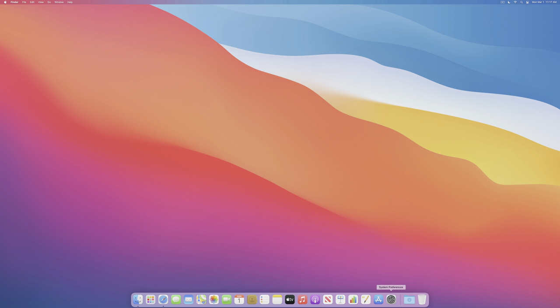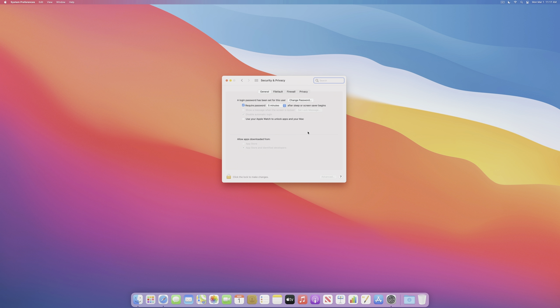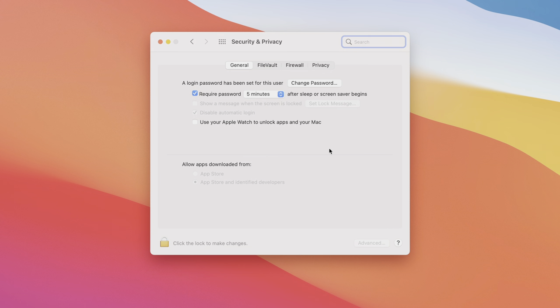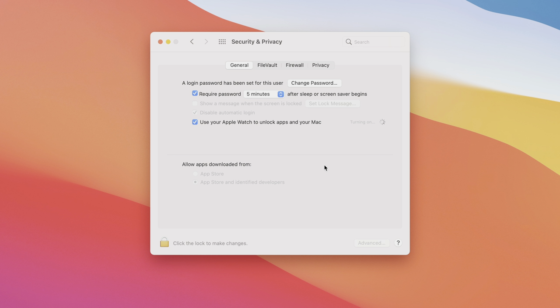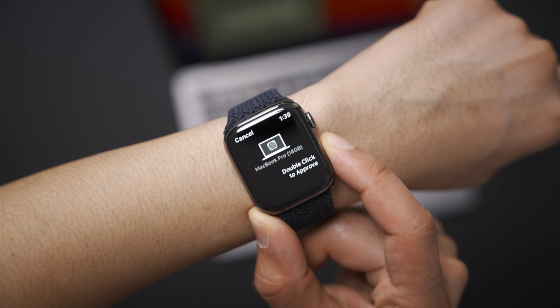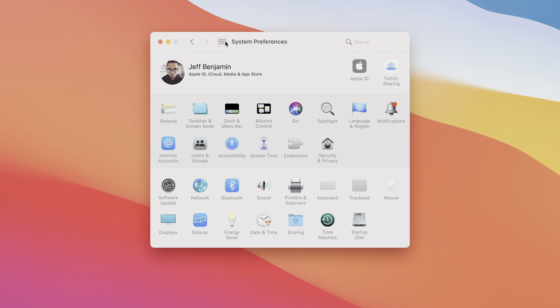If you're an Apple Watch user, Apple Watch Unlock is a must-configure when setting up your Mac. Open System Preferences, click Security & Privacy, and enable 'Use your Apple Watch to unlock apps and your Mac.' Once configured, just two clicks of the side button unlocks sections of System Preferences, and you can also use it to unlock your Mac at the lock screen — super handy.